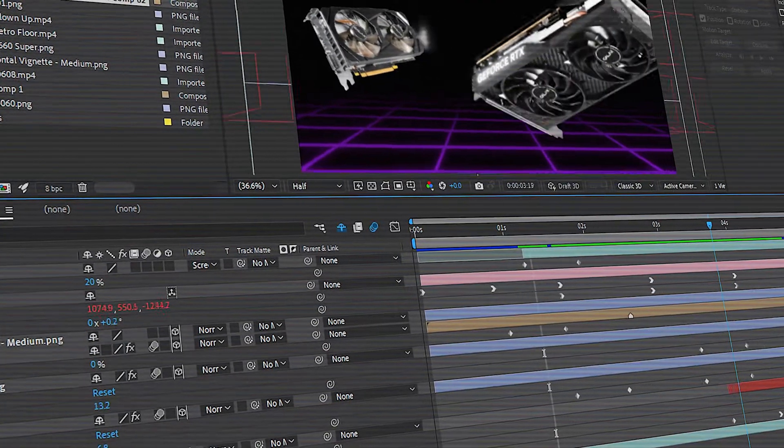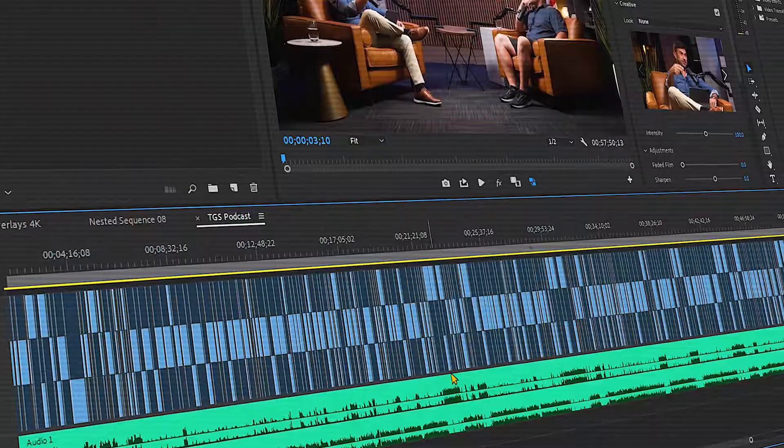But when using After Effects — since it's really part of my workflow — the lag was real. Then earlier this year, I landed a gig editing podcast videos. That's when I realized I need to speed up my export times, because exporting was the bottleneck that held me back.